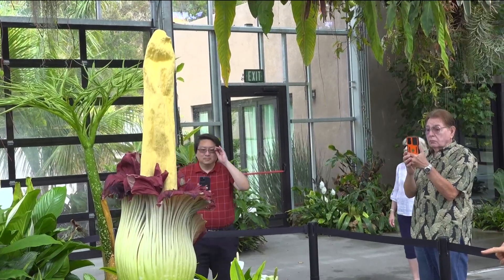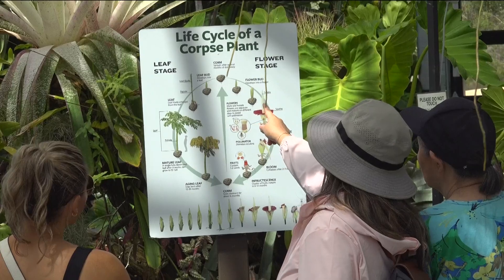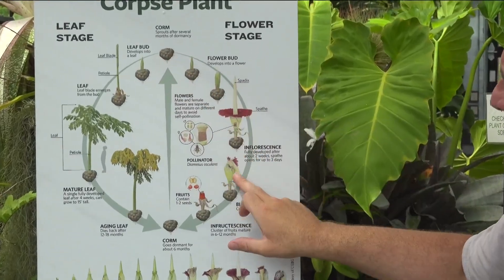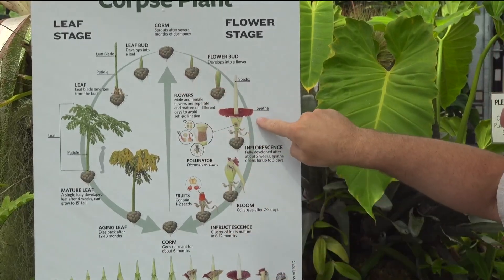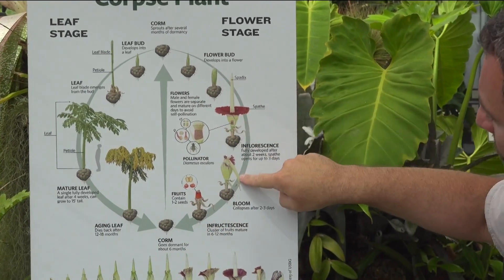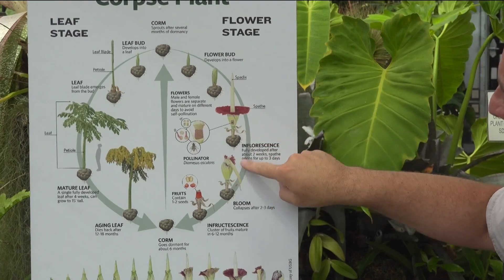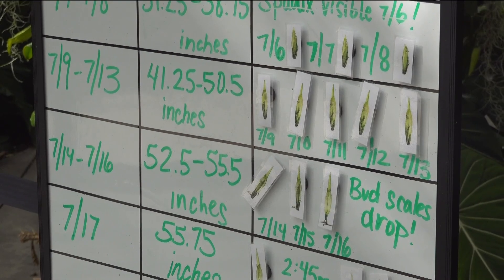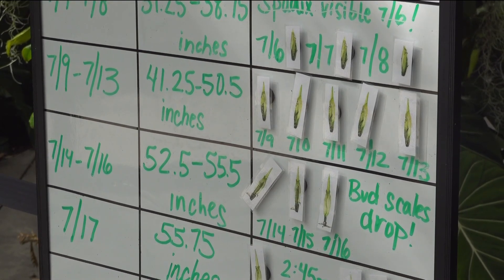The next bloom is expected in 2025. Novi walked me through the plant's life cycle and pointed out where Morticia is. The flowering cycle — we're here at the flower. It has reached its peak and it is beginning to go down. The flowers typically bloom for three days, and because this was the third day of bloom, the scent was beginning to fade.